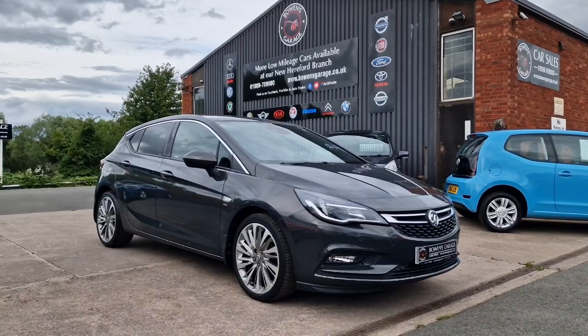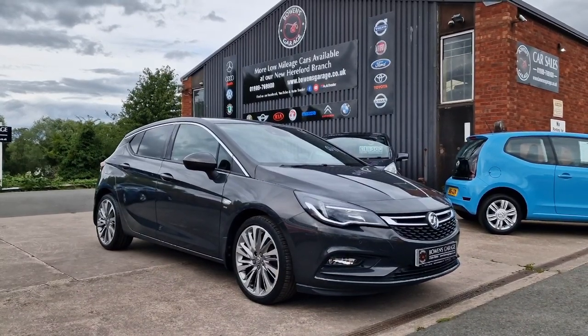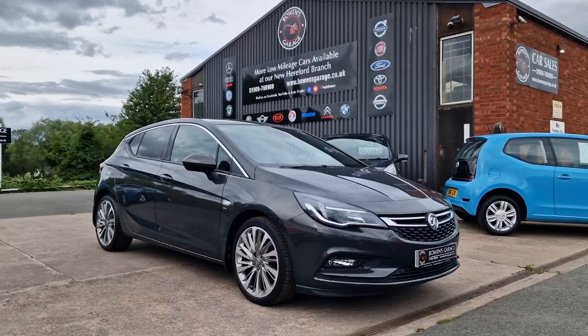Good value, good looking, well maintained, low mileage hatchback — this will be popular I'm sure. Thanks for watching and we'll see you on the next one.